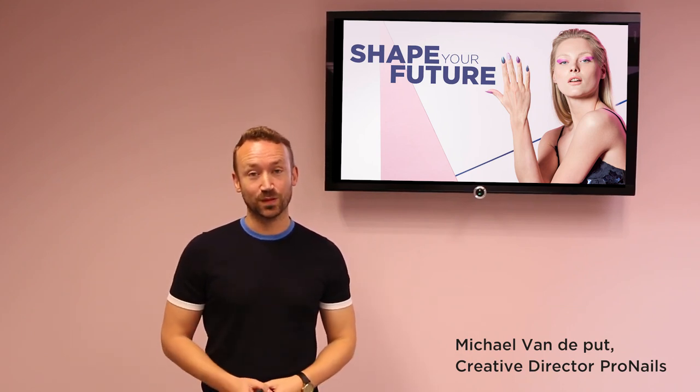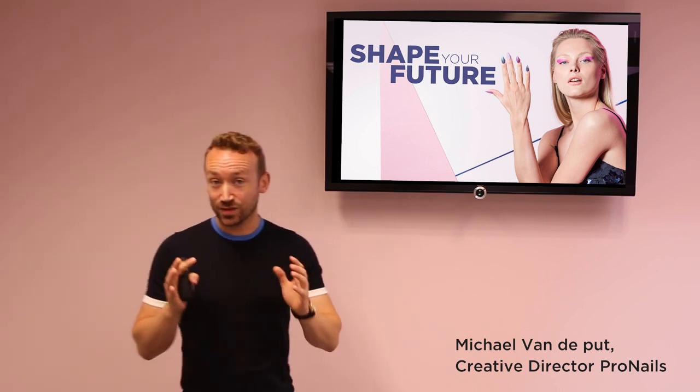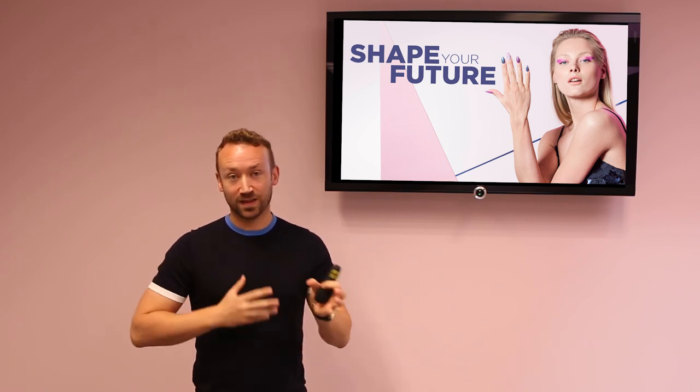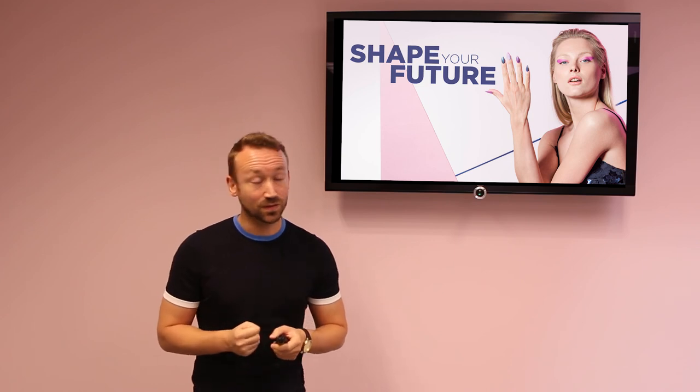Hi, I'm Michael from ProNels and I'm the creative director here. I just want to give you a little background of the ideas and inspiration that lie behind the new Shape Your Future collection.